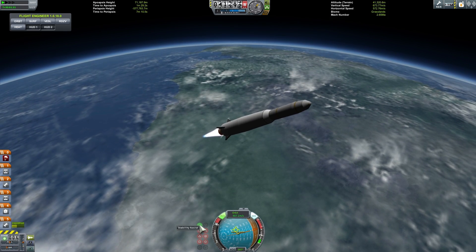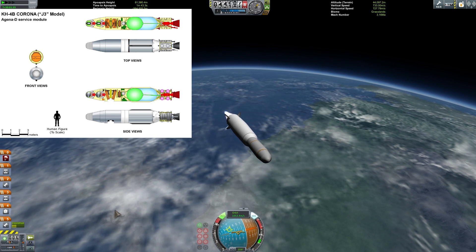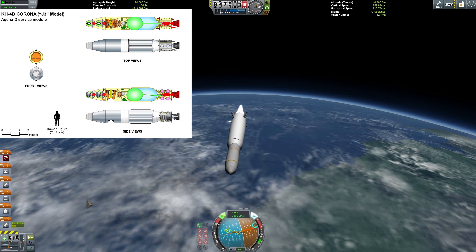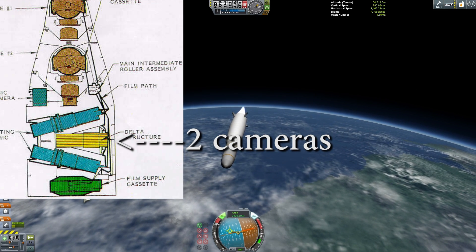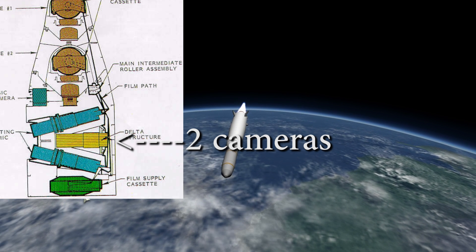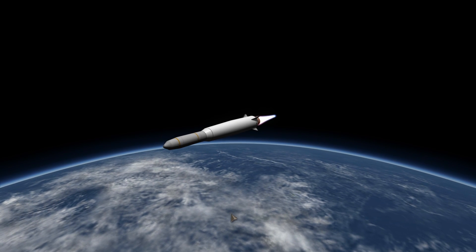The early satellites only had one camera, but the later satellites had two cameras set at a certain angle so they could capture a stereoscopic or three-dimensional picture, creating a more detailed image of what was happening on the ground. The actual camera placement was quite original and the pictures obtained were actually quite advanced for their age.